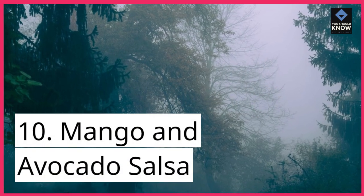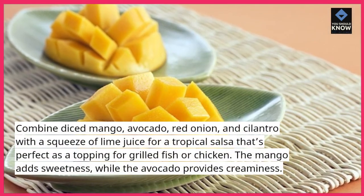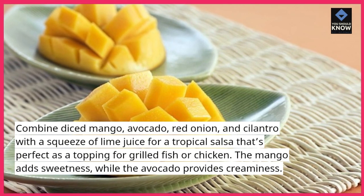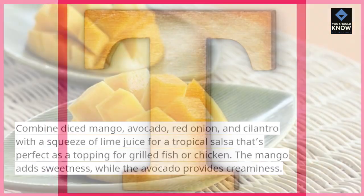10. Mango and Avocado Salsa. Combine diced mango, avocado, red onion, and cilantro with a squeeze of lime juice for a tropical salsa that's perfect as a topping for grilled fish or chicken. The mango adds sweetness, while the avocado provides creaminess.